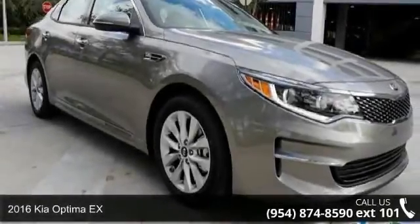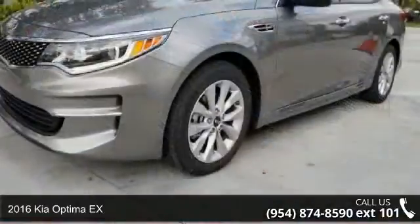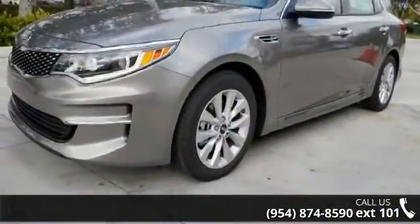Imagine yourself in this 2016 Kia Optima X. If you are looking for an automobile with great features, look no further.